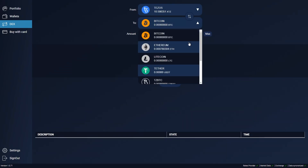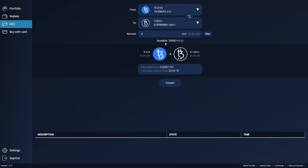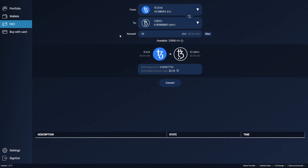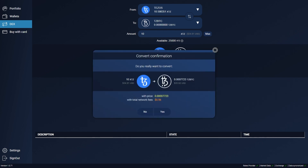As an alternate way, you can buy TZBTC on Atomex wallet — here you are buying via DEX. By the way, you can buy both in the liquidity baking DEX and in Kipu swap DEX, and also with an atomic swap from another person.